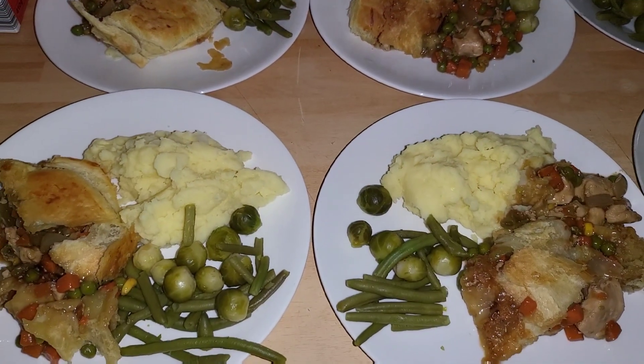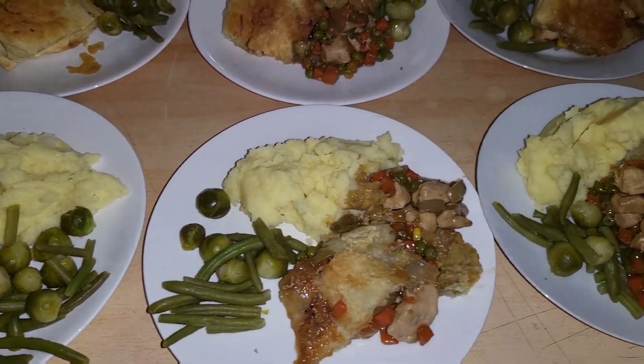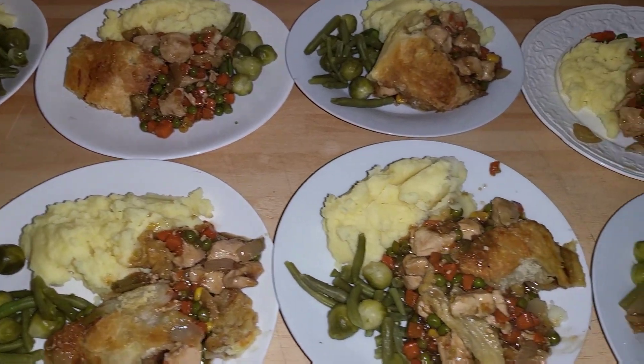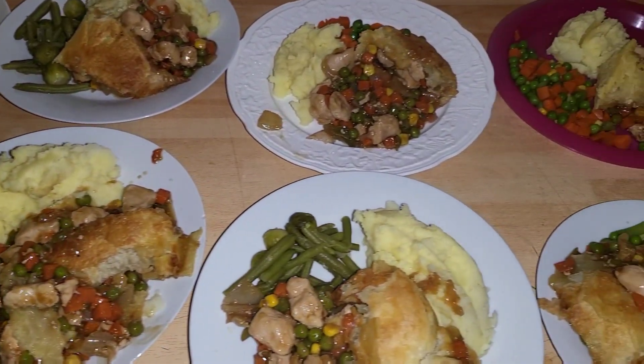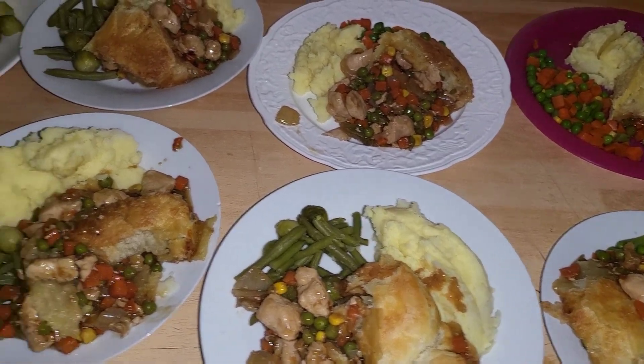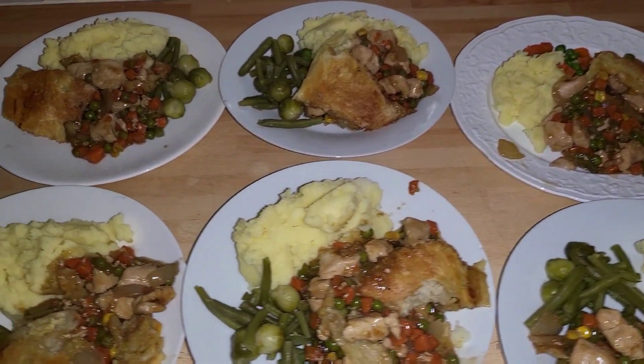Hi everyone, so for tonight's dinner we are having a chicken and vegetable pie with mashed potatoes and green vegetables on the side. Everyone really enjoyed the steak pie last week so we decided to try a chicken one.